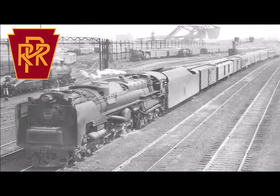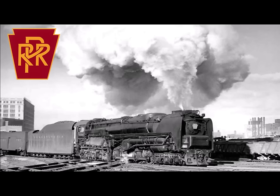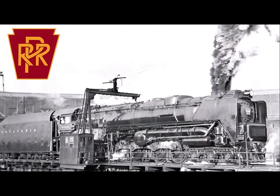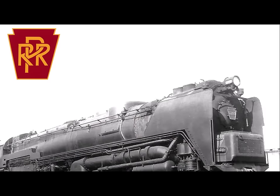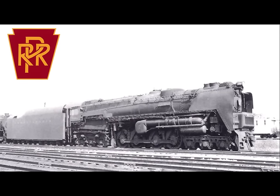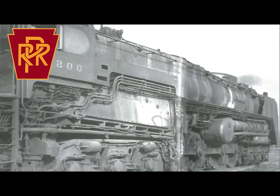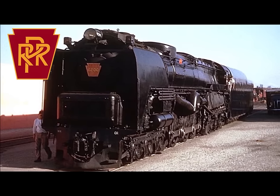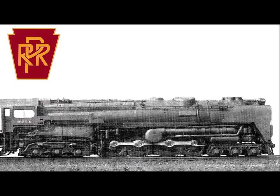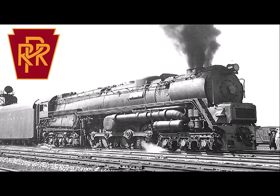The direct-drive design required fitting two turbines: one for forward travel and a smaller one for reverse. The Pennsylvania Railroad wanted the S2 for high-speed passenger service, but in hindsight it probably would have done better — and maybe even succeeded — as a lower-speed freight locomotive. Regardless, the S2 was conceived as a high-speed passenger locomotive that would have been absolutely fantastic to see in action, and it made its debut in 1944.